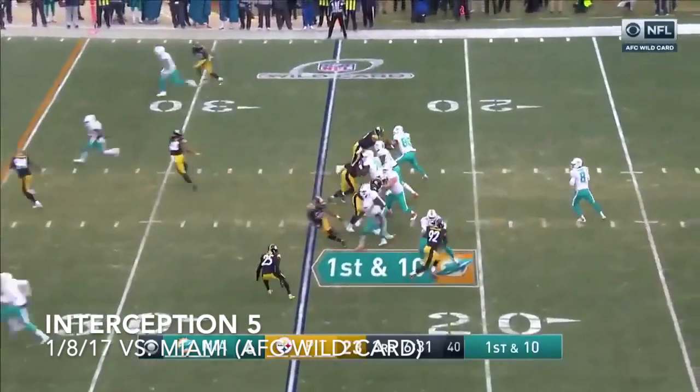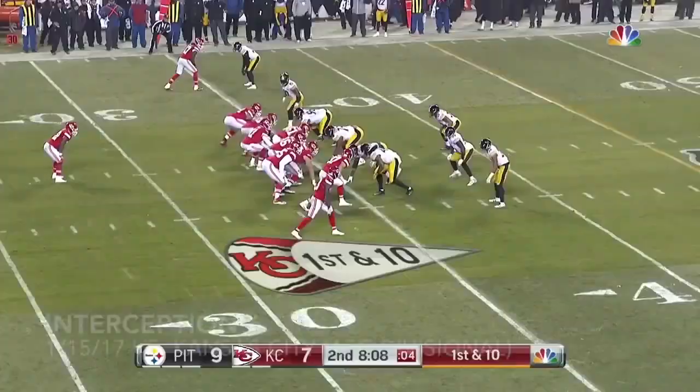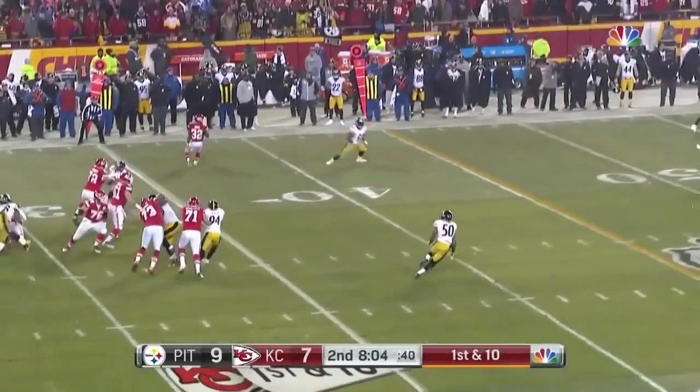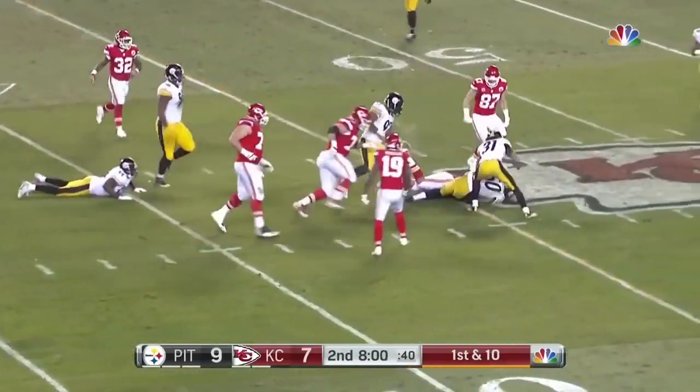Harrison did not start. Here's a first and 10 throw. Then they run the play fake. Smith gets hit as he throws, and the ball up in the air is picked off at the 45.